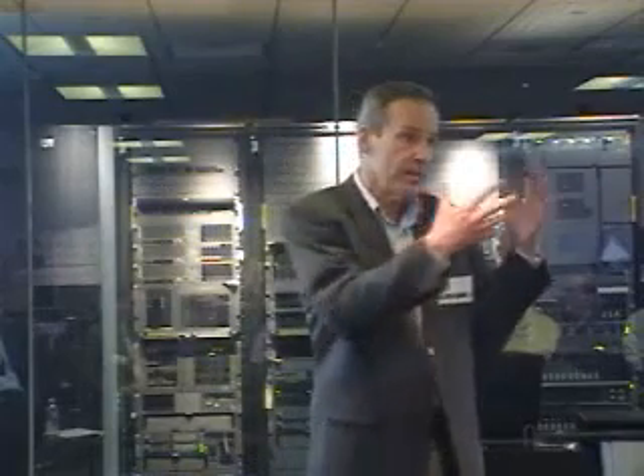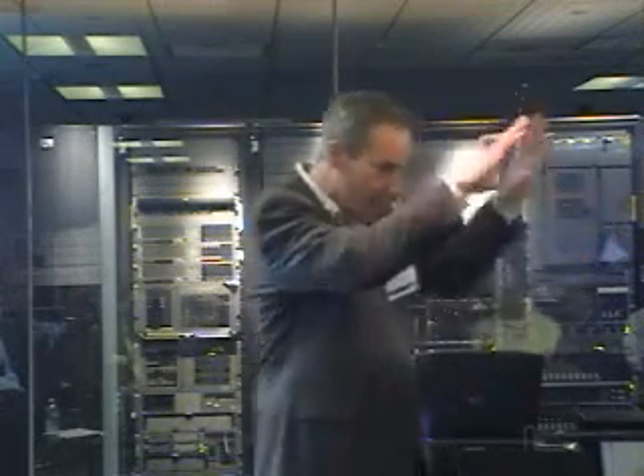Starting from the business drivers we hear all the time — what customers are trying to do. One side is always reducing costs, which is often a big driver. That gets into simplifying and standardizing the environment — getting a handle around the whole IT infrastructure, which has gotten too complex. So there's definitely a cost simplification angle.